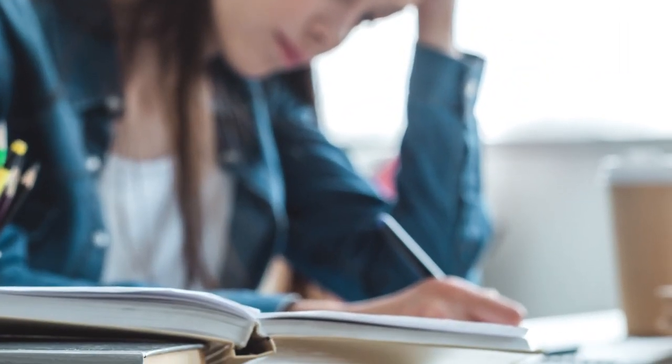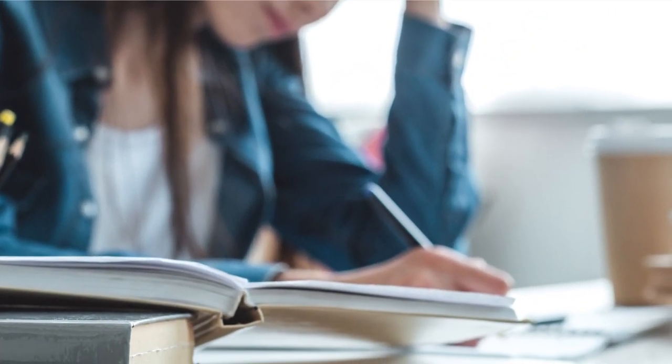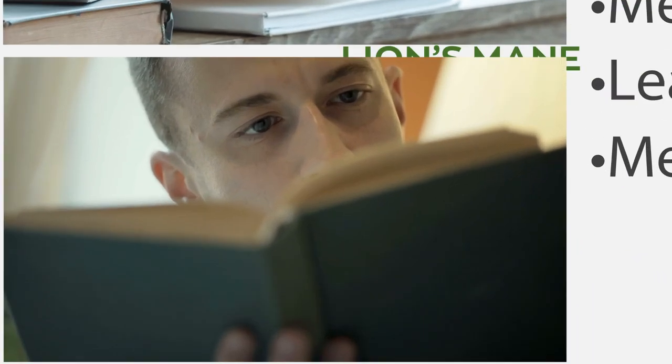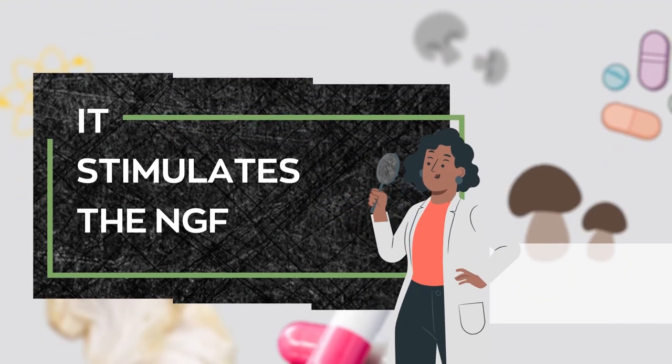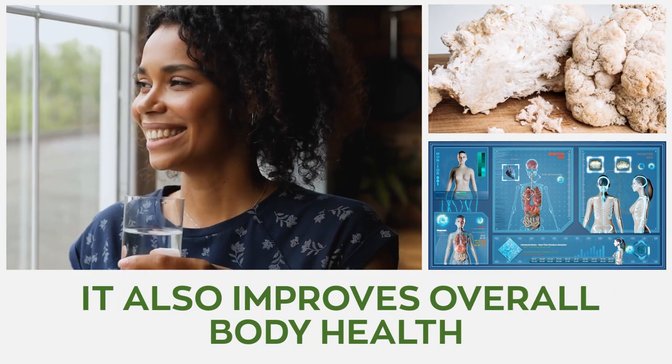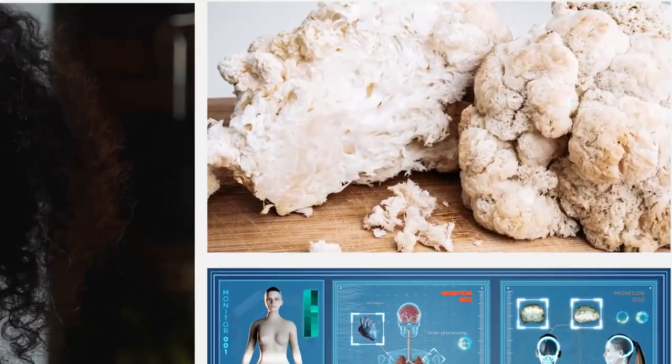Lion's mane enhances memory and learning. A decline in memory and mental sharpness is caused by damage to neurons. Lion's mane increases memory, learning, and mental sharpness by repairing neurons. It stimulates NGF, ensuring proper growth and differentiation of neurons, thereby restoring cognitive brain function. Aside from its many brain benefits, this superfood also improves overall body health.